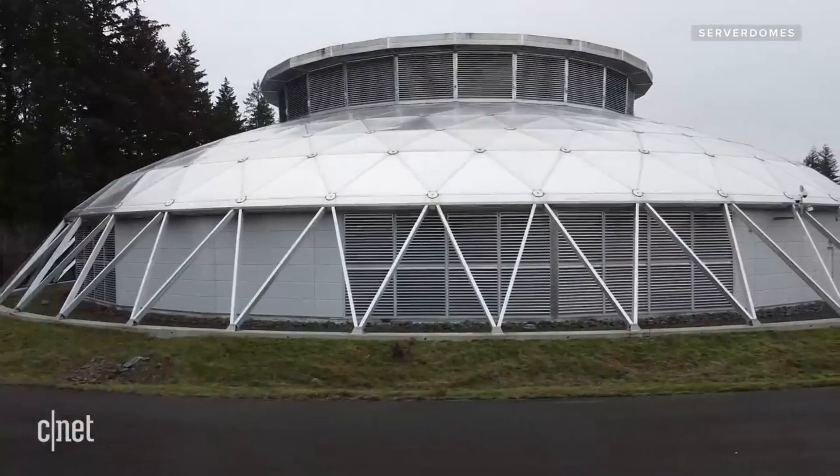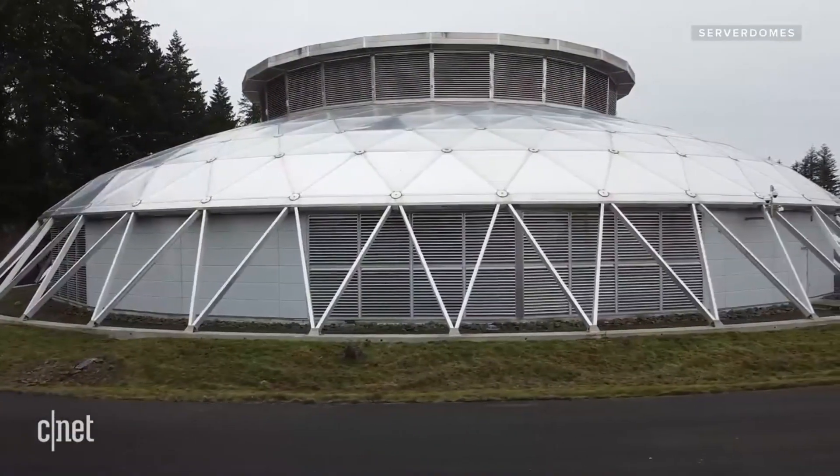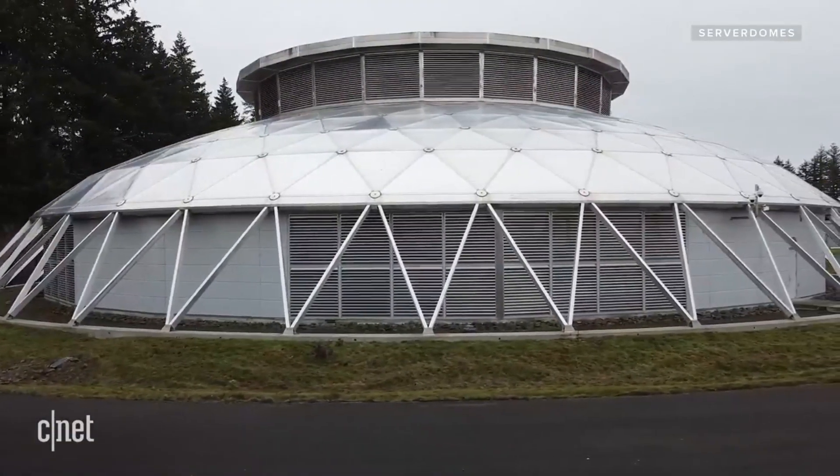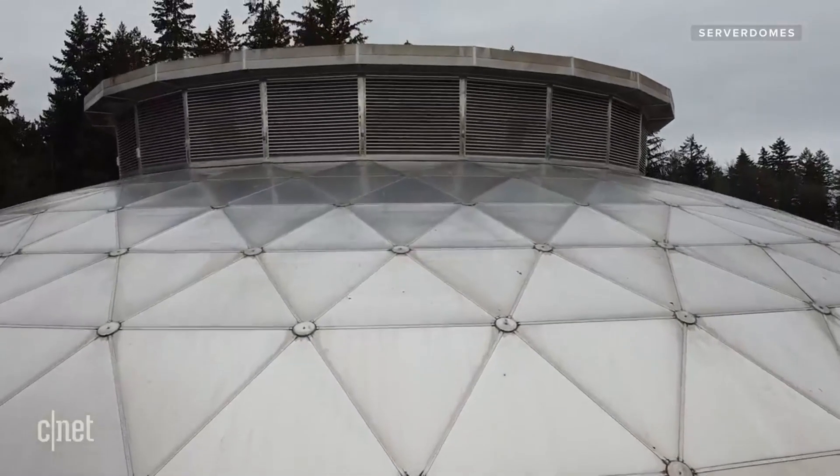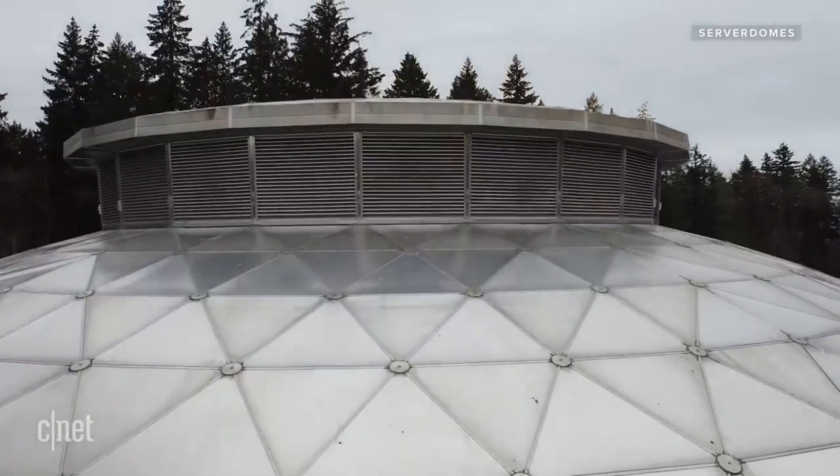Circling the dome, there's a vegetative bioswale that helps filter outside air before it's brought inside for cooling. Inside, the servers sit in five groups of two pods, circling an 11th pod, which is the network distribution hub. The structure is topped by this cupola, which serves as a hot air exhaust port.